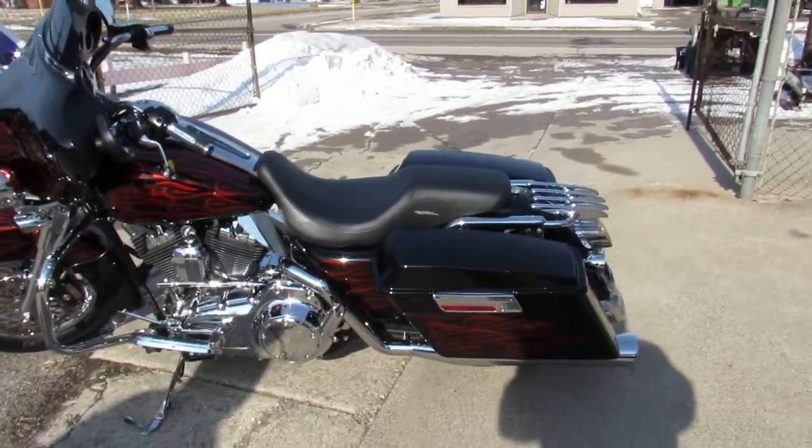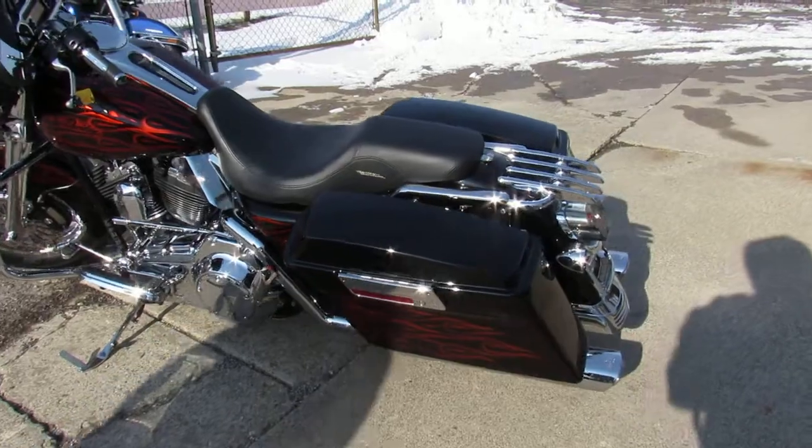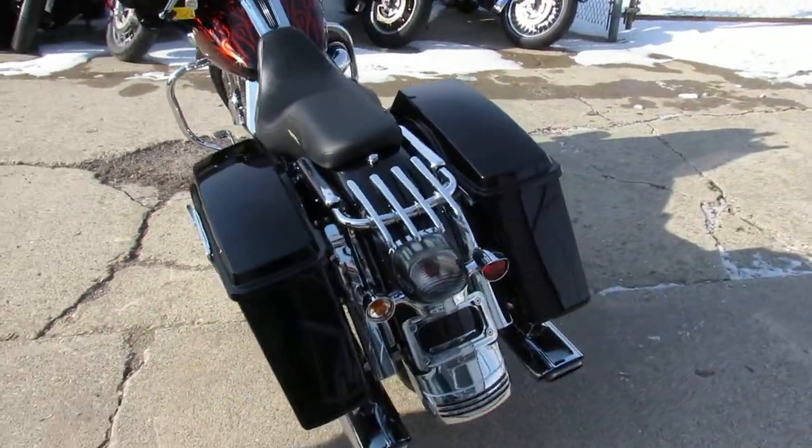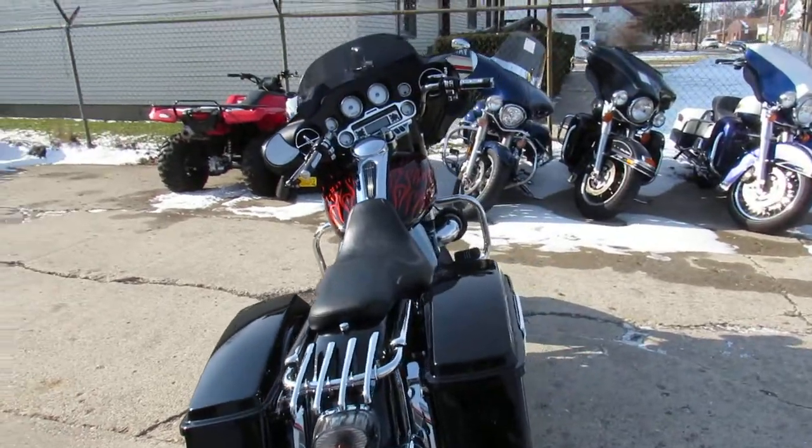Hey guys, it's ApprovalPowerSports.com here. We've got over 350 used Harley-Davidsons for sale in our showroom. Today I'm going to show you a real special one guys.